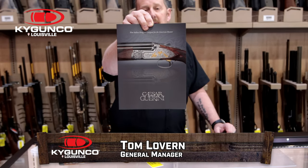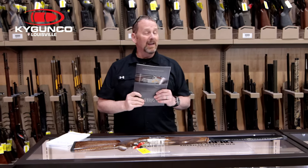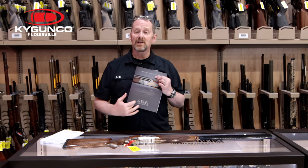Hey, good morning everybody. I'm Tom with Kentucky Gun Company and I want to tell you about a unique product that we now have in stock. Kentucky Gun Company is now a proud dealer for Caesar Guerini shotguns.